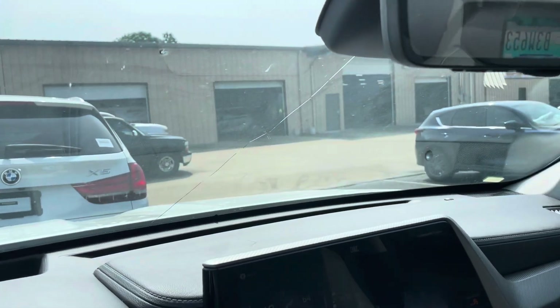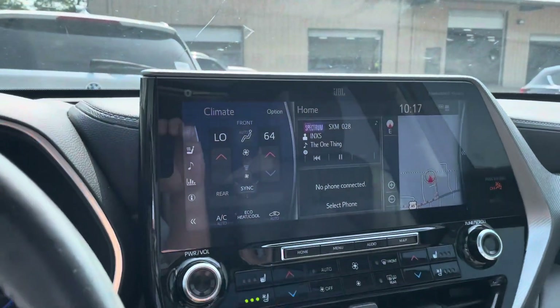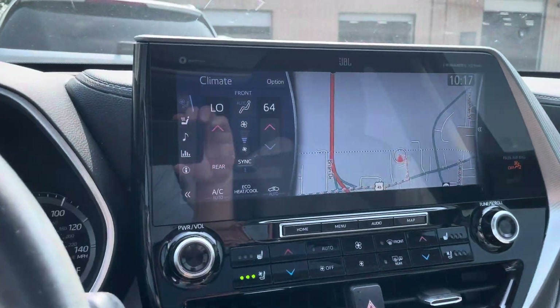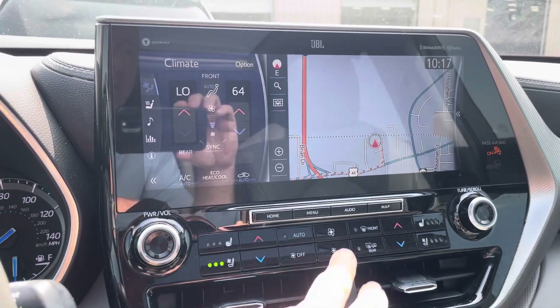There's a slew of cars back here, but it had a crack in the windshield. I don't know if you can see that - it's kind of hard to see in the video. It had a crack in the windshield, and so we have a windshield order for that.